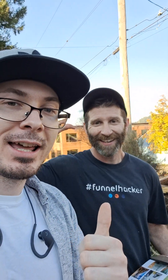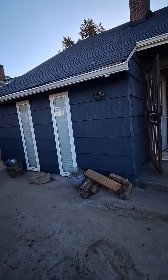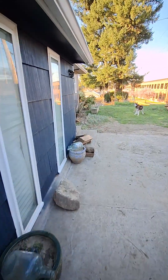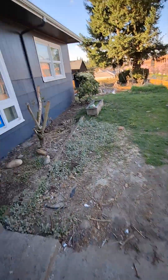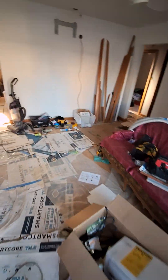Welcome everybody to my good friend Justin's in-progress flip. Outside looks amazing, soon to be listed, and let me show you around. So right here is a converted garage — an actual ADU with its own entrance, which adds a lot of value. The paint looks amazing and they're going to do a little bit of landscaping. The roof looks amazing too. This is truly what flips in progress look like.